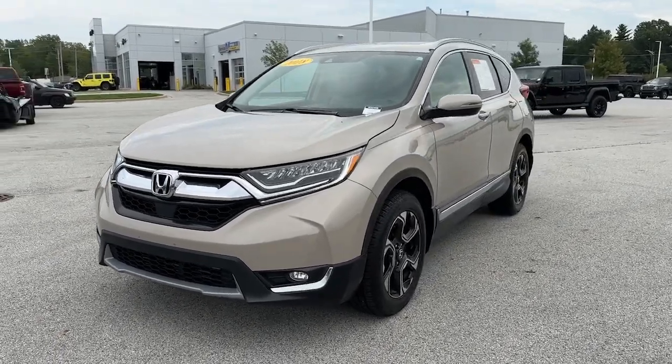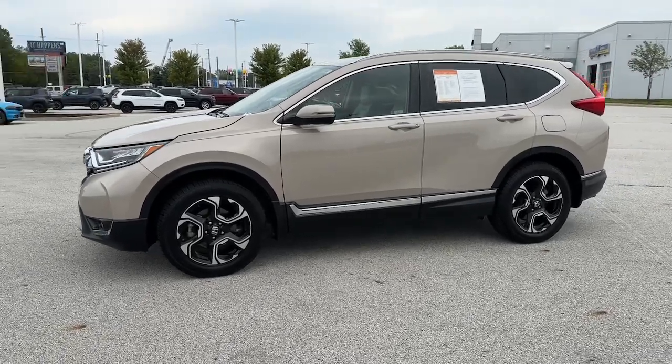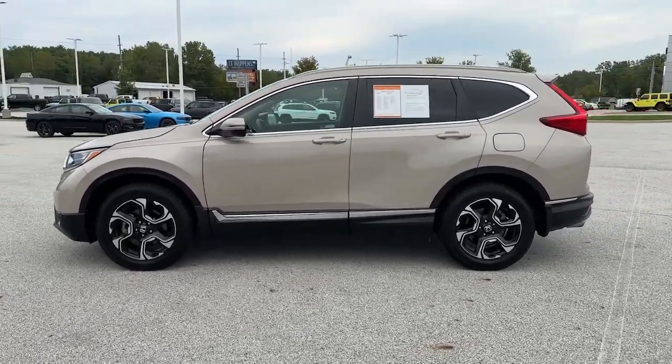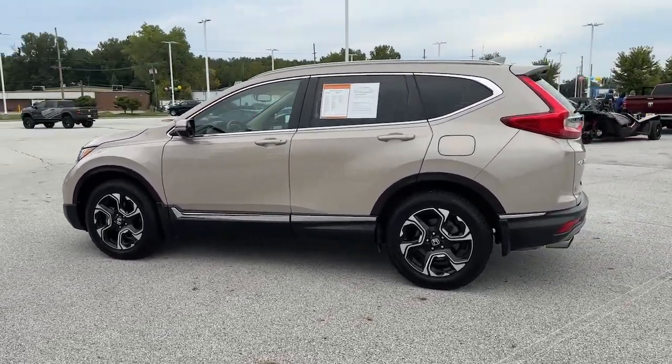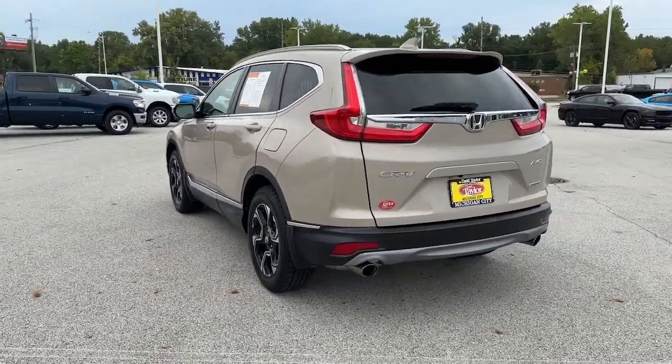This could be the car for you. The 2018 Honda CR-V. With less than 50,000 miles on the odometer, this vehicle stands out from the rest. Take a closer look at this stylish and up-for-anything CR-V.